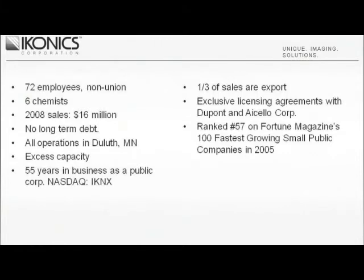Exclusive licensing agreements with DuPont and the Iselo Corporation, combined with ICONIX Research and Development ingenuity, have allowed ICONIX to produce many unique, high-performance, and patented products. The ability to respond to the ever-changing demands of the imaging markets is an asset that has allowed the development of businesses which capitalize on the company's core technologies.